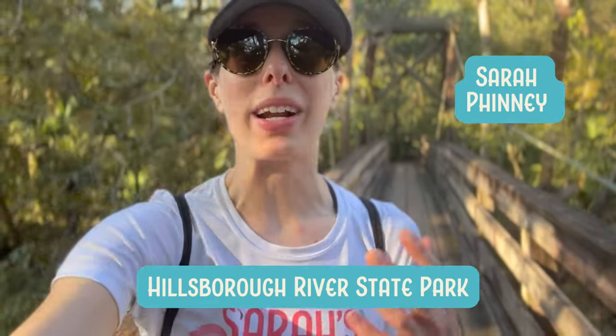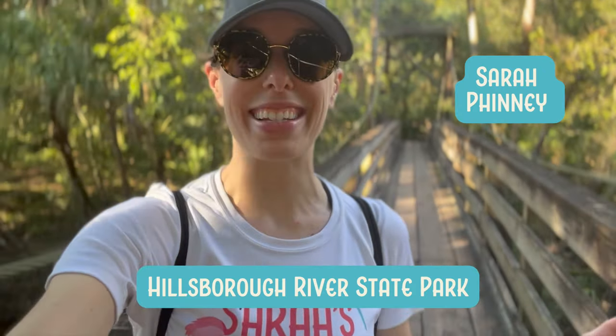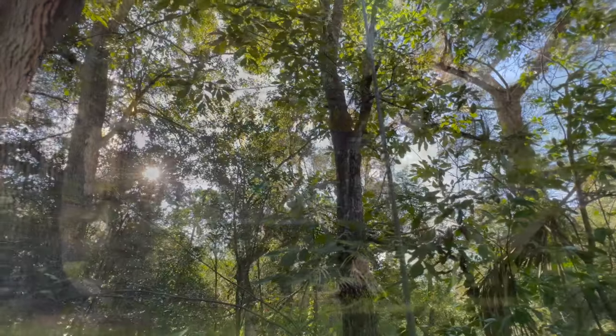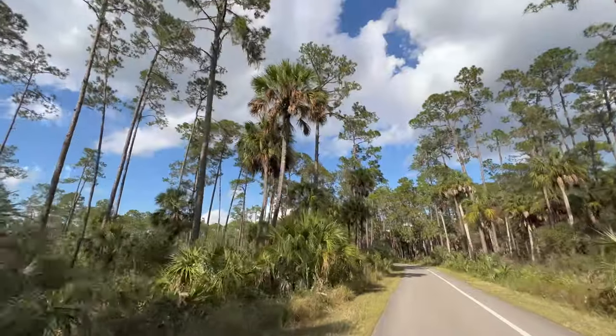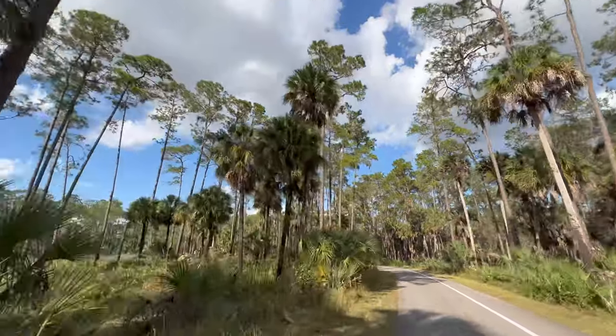There is just something so peaceful about Hillsboro River State Park that makes you want to keep coming back for more. And now you can spend the night here without even bringing your own camping supplies. When even the drive into a park is breathtaking, you know you are in for a real treat.